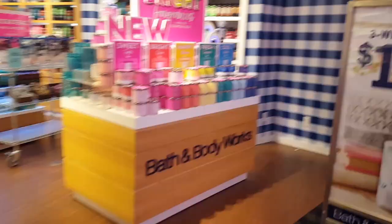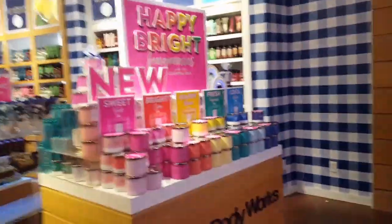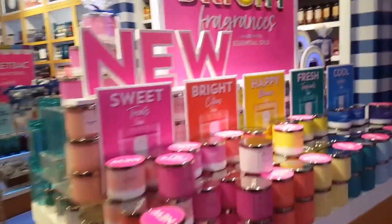Hi guys, so I am going into the Bath and Body Works at the Miracle Mouth shop inside Planet Hollywood here in Las Vegas.